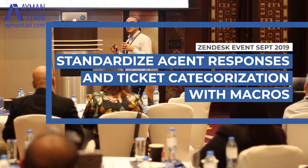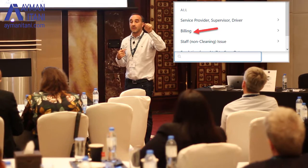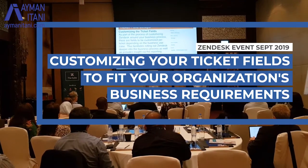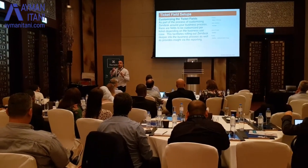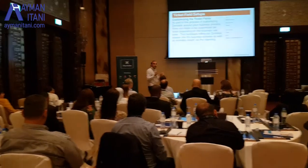What macros do is — in any support agent, no matter how much you train them, everybody has their own way of addressing things. Macros are a way to standardize that. If a customer asks about pricing, there's a button an agent clicks and it automatically pre-fills the response and assigns the right department. Every company has its own quirks: we need a visit number, an identification number, or billing needs the invoice number included. Every company has its own different way of running things.